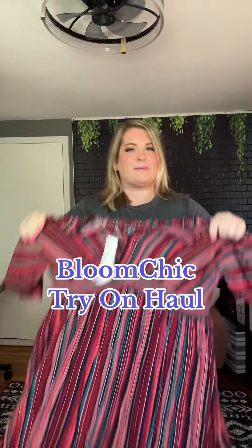Come do a Bloomchick try-on haul. I love a good dress especially in the summer, and this is giving the vibe that I'm wanting to wear. The nice thing about Bloomchick is they go from size 10 to 30, and this is a size 18/20.